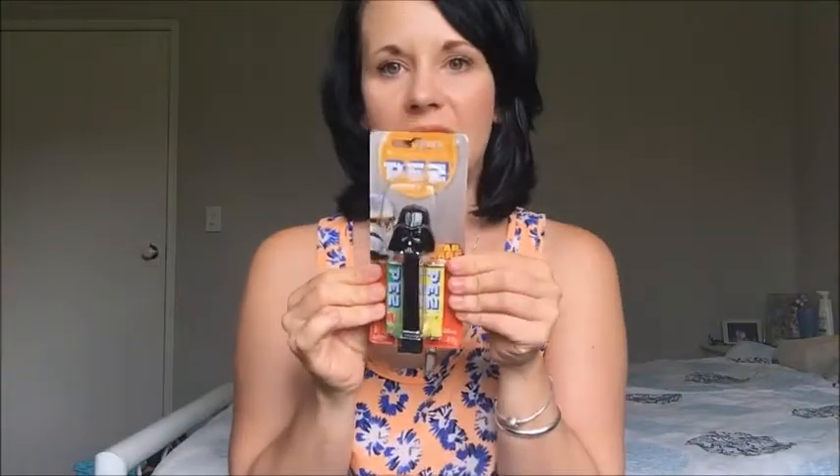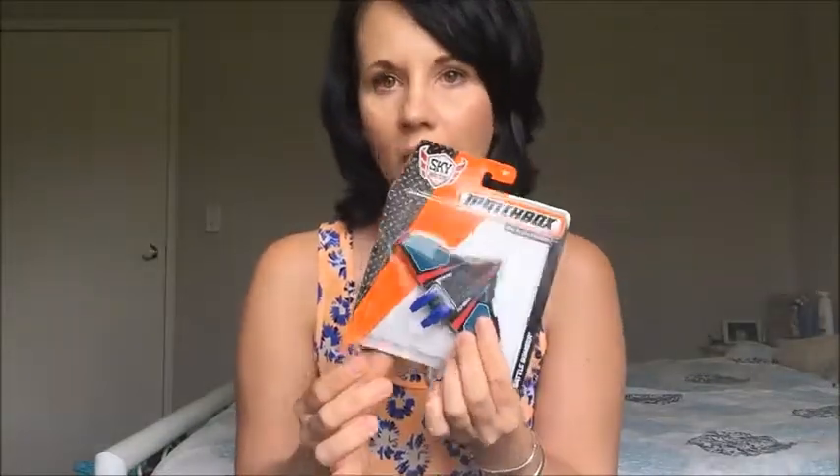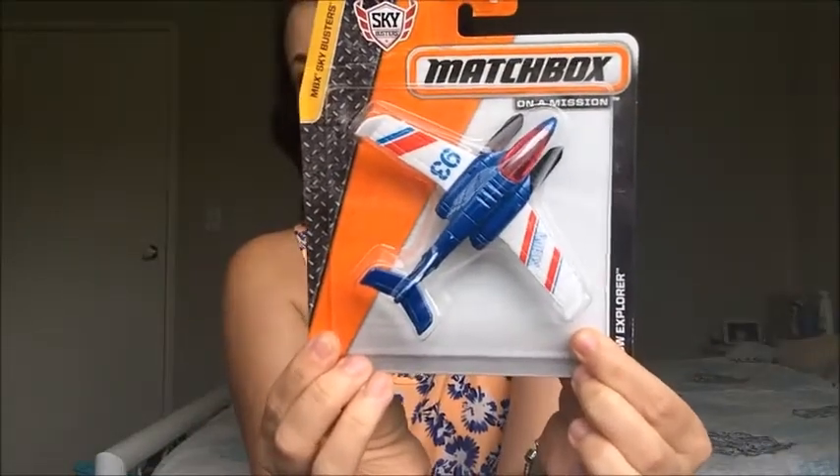As you can tell he's a bit of a Star Wars fan, so I also got him a Darth Vader PEZ dispenser — that was only two dollars at Kmart. Next up are some Matchbox aeroplanes; he's been asking for new ones for a while. I got him three: a Battle Bomber, a Snow Explorer, and a Subsonic Interceptor.